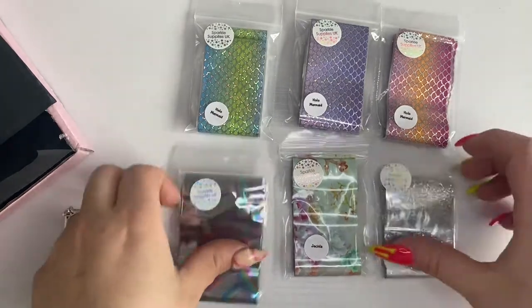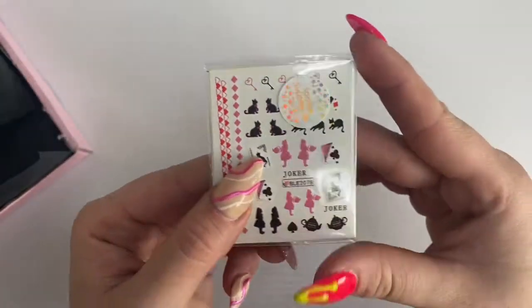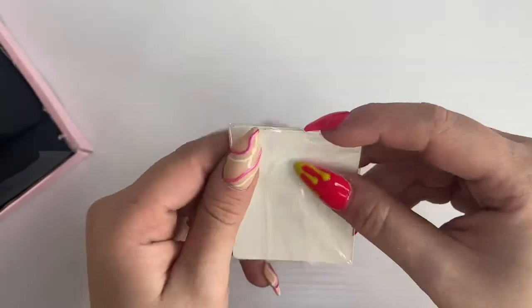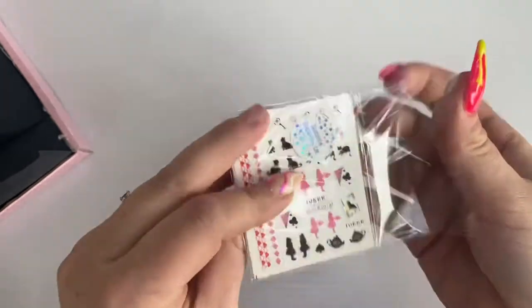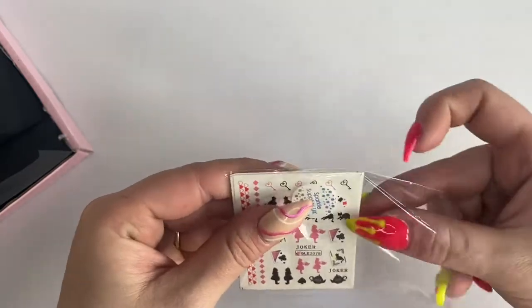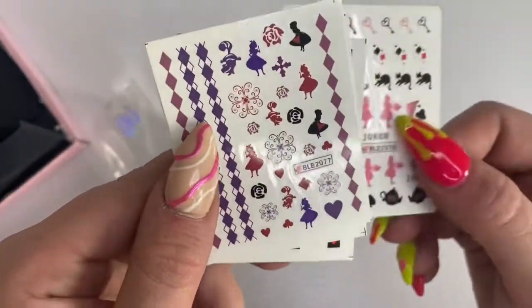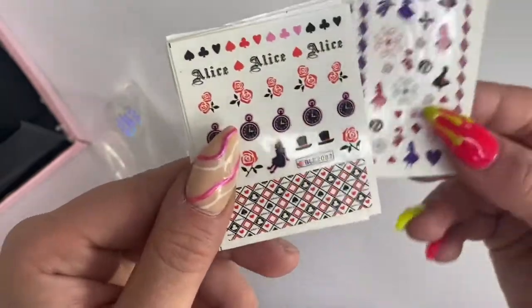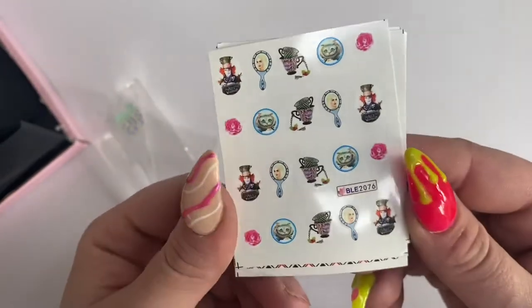All the foils are 95p each, which is an absolute bargain, and you get a metre in each one — great value for money. Moving on, I picked up these Alice in Wonderland water decals. I'll definitely be doing a set with these soon — I'd love to do a tea party set, I think it'd be so cute.